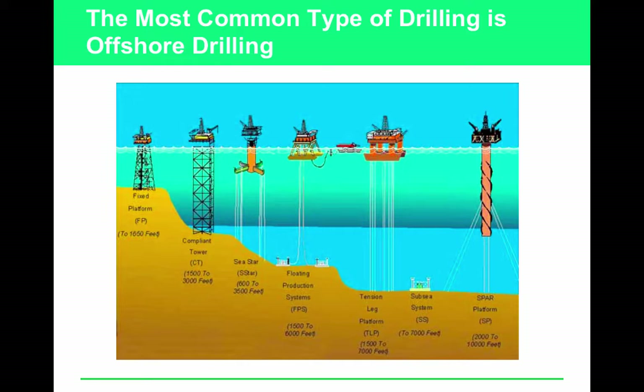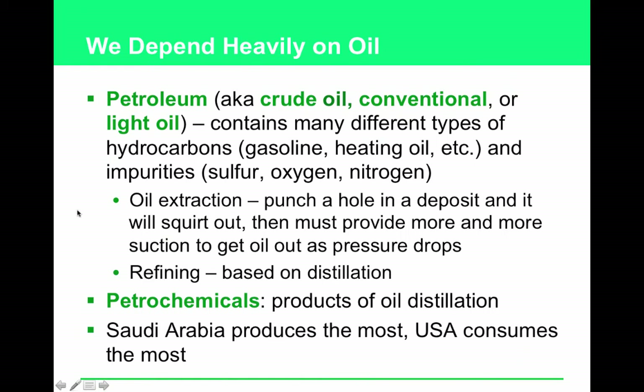Most natural gas and oil drilling takes place offshore. Another name for crude oil is petroleum. Crude oil is composed of hundreds of different types of hydrocarbons — carbon chains of varying lengths with hydrogens attached, like pop beads. When you break those carbon-carbon and carbon-hydrogen bonds, that's where you get energy from.